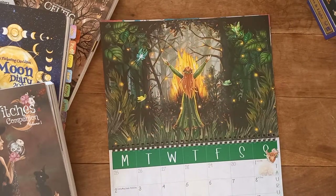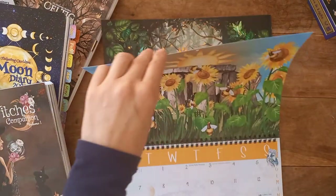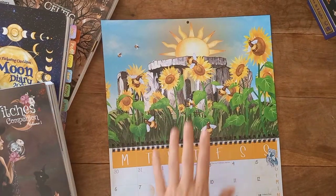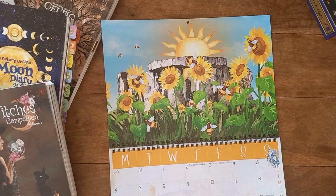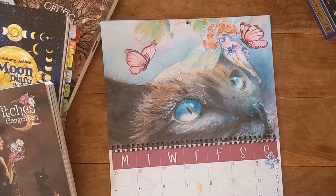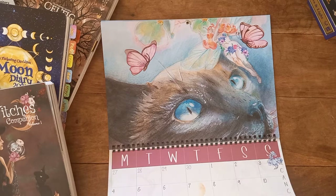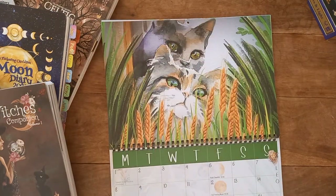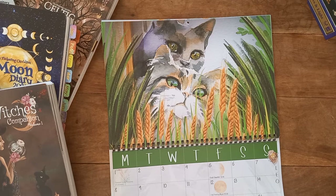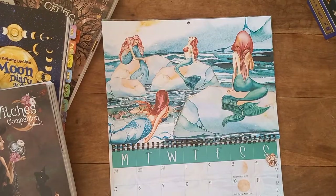April is the Full Pink Moon. May we have our Flower Moon, and obviously we have Beltane celebrations there as well — amazing. For the summer solstice in June we have the Honeymoon. July is a Full Black Moon. August we have the Barley Moon, hence the corn imagery.